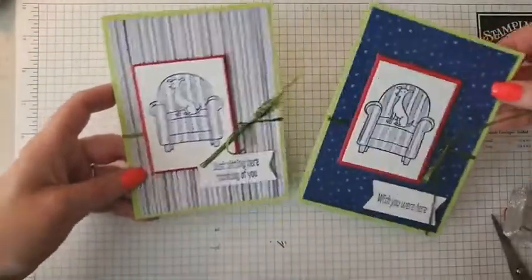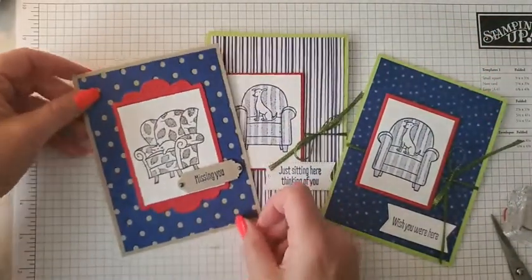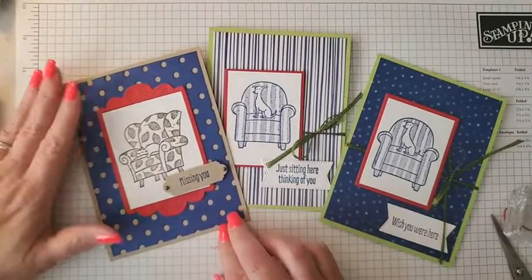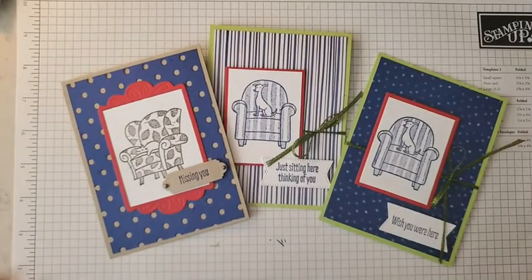Here are both cards shown two different ways, plus this last card. I hope you enjoyed seeing this new hostess set!